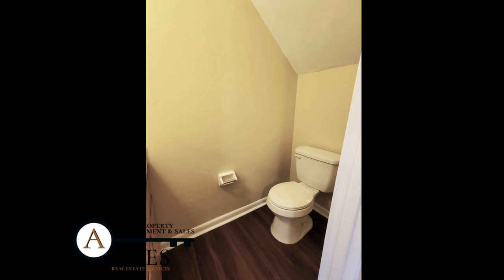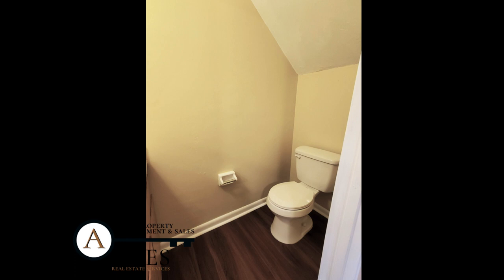Enjoy newer central air conditioning, refrigerator, and luxury vinyl plank floors throughout. Laundry closet downstairs with full-size washer and dryer.